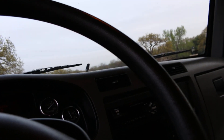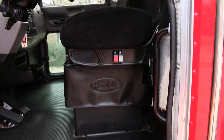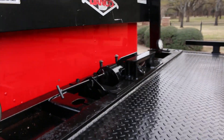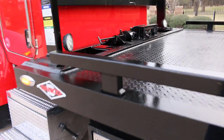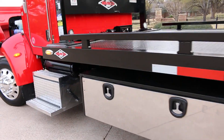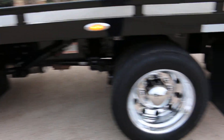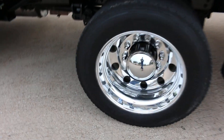It's got a concert class stereo, Allison six-speed automatic, LED lights up top, an air ride seat, and a winch on the back. It also has really nice tool boxes on both sides with stainless steel fronts and polished Alcoa aluminum wheels.